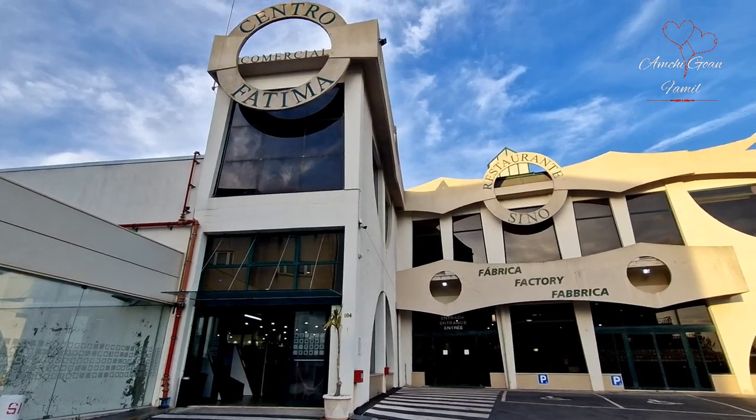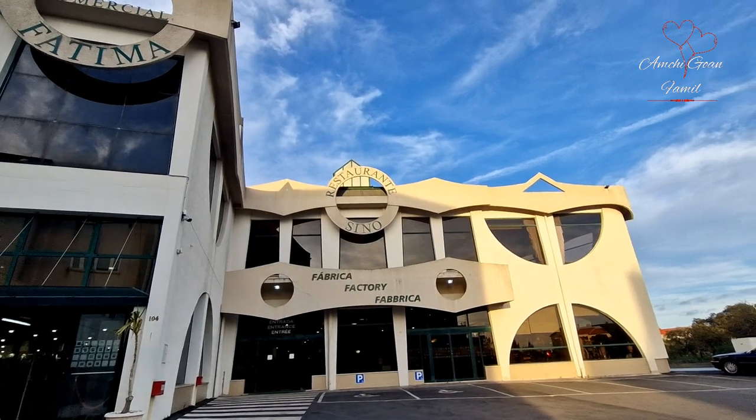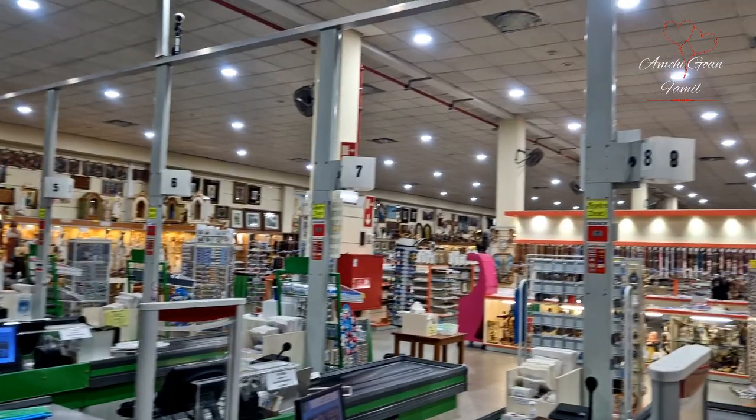Hello everyone, my channel is Govan Farming. We have 5 factories, Fatima factory.